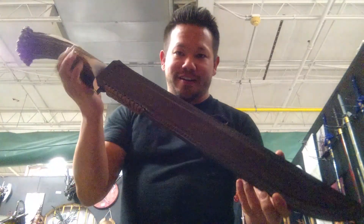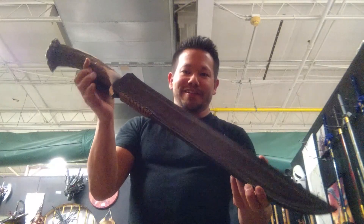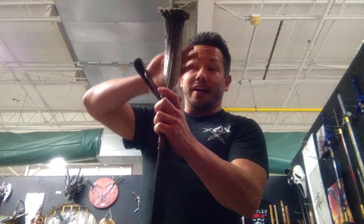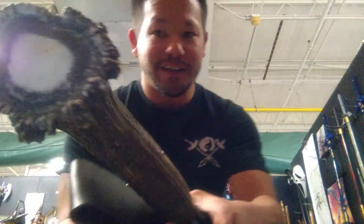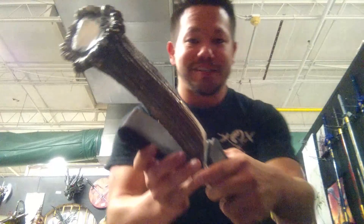This is the Silver Stag Hunter Sword. As you can see, it's pretty enormous. The handle is actually elk horn. If you look at the detail, it is absolutely gorgeous. This must have come off of a monster-sized elk.